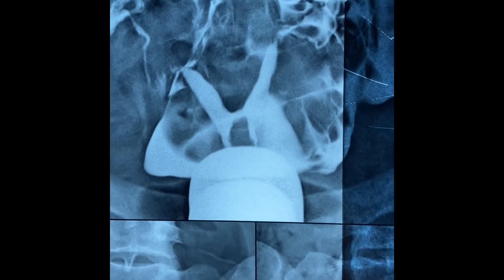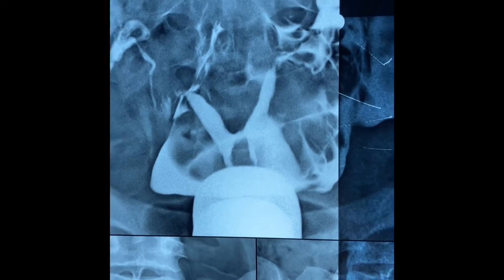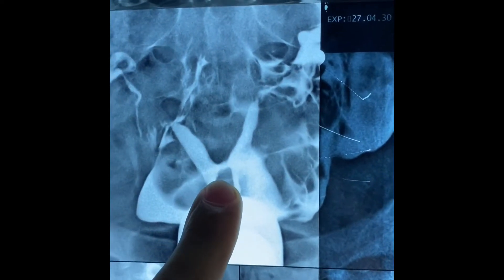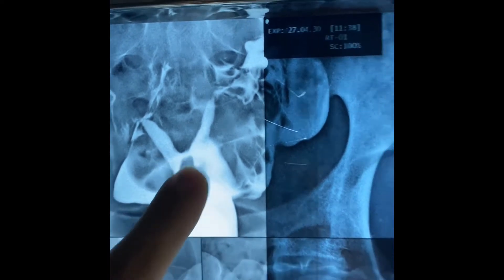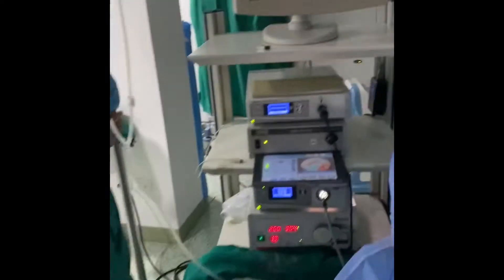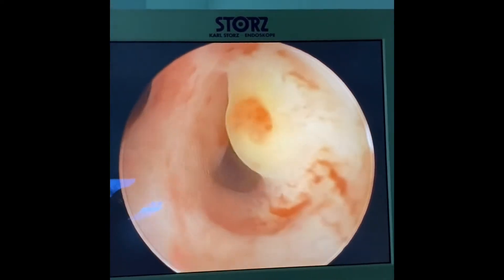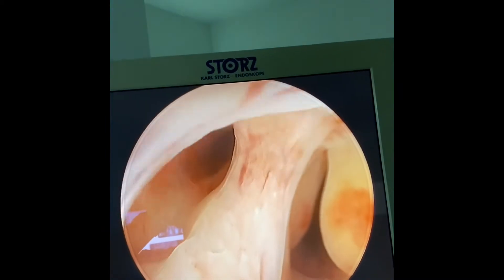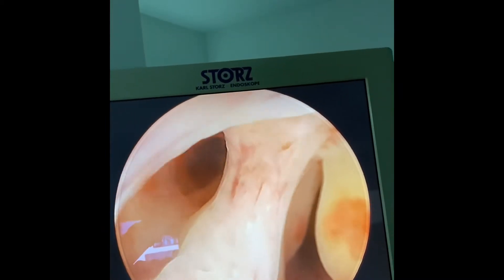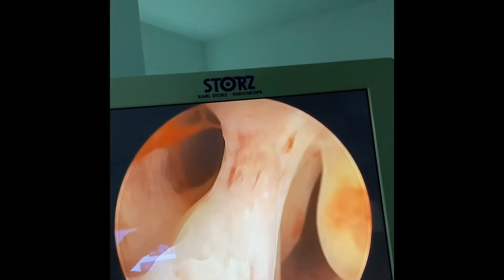This is the case being operated on right now. It is a complete uterine septum with evidence of adhesions — or actually, this is an attempt to cut the septum because of the abdominal metroplasty. The dye diffused from one side to the other. We are now at the level of the isthmus. There is a polyp towards the left hemi-cavity and the septum is in the middle.